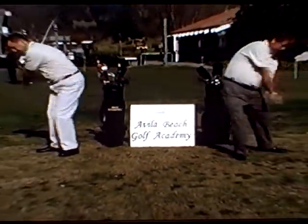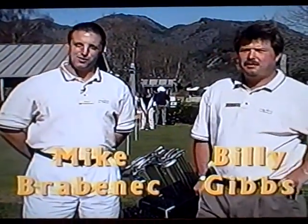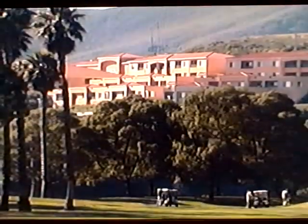From the beautiful Avila Beach Resort Golf Course, it's Better Golfing with Billy Gibbs and Mike Dravenin. I'm Mike Dravenin from the Avila Beach Golf Resort. This is our teaching professional, Billy Gibbs, and we're here to introduce our full service facility for teaching programs and golf programs at the resort. We have several options you can choose from.